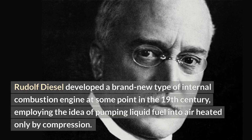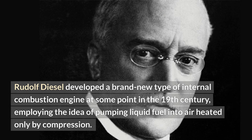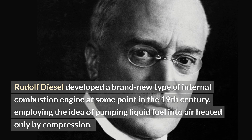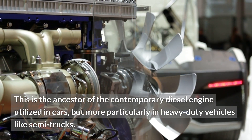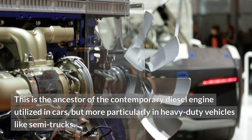The internal combustion engine emerged as the most widely used vehicle engine throughout the following few years. Rudolph Diesel developed a brand new type of internal combustion engine in the 19th century, employing the idea of pumping liquid fuel into air heated only by compression. This is the ancestor of the contemporary diesel engine utilized in cars, but more particularly in heavy-duty vehicles like semi-trucks.